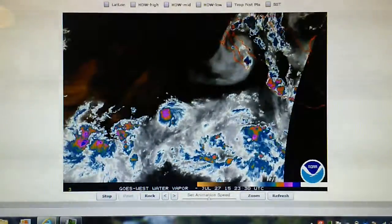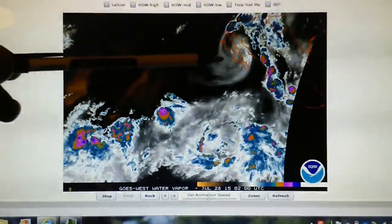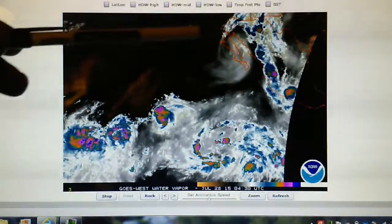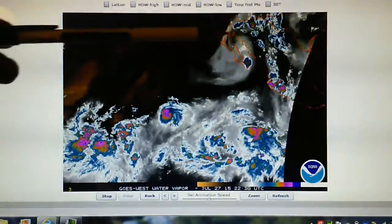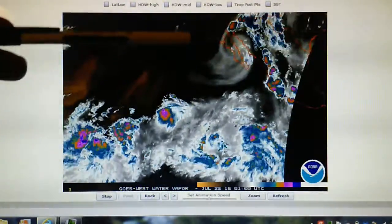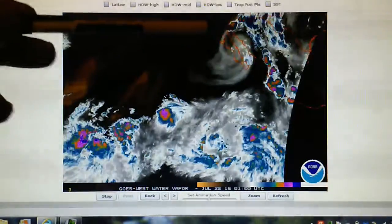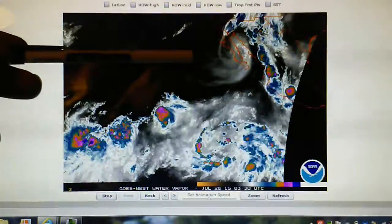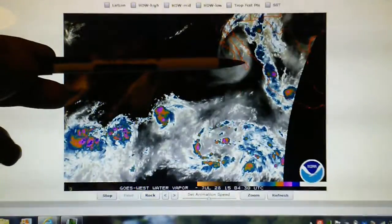I want to start here because there's a low pressure spinning right off of Baja, California, which has been spinning for about a day and a half. A lot of thunderstorms have now reappeared, and some of these are forecast to come into California in the next two, three days. There's transmitter heating right here and also here. The water temperature is about 80 to 83 degrees right in here, so this system would quickly develop into a tropical storm and even maybe a hurricane.